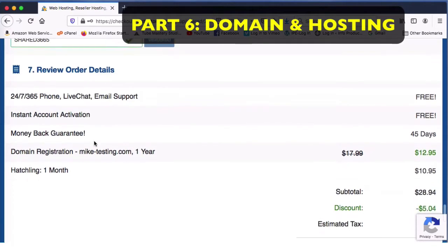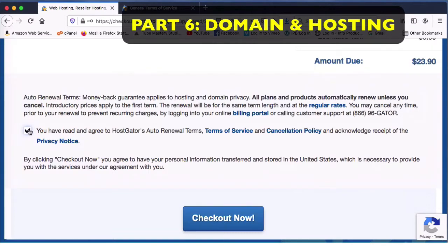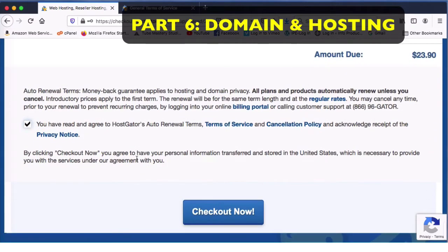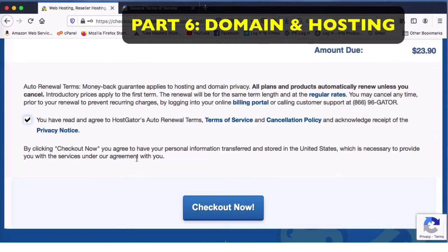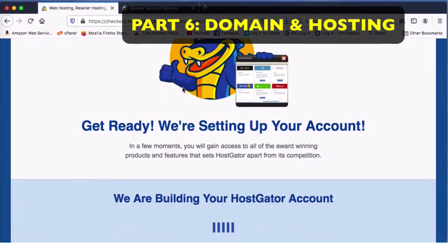The domain name was $12.95 and the web hosting was $10.95, so today this is going to cost me $23.90 to get set up. You'll need to read the terms of service and the cancellation policy, then click 'Checkout Now.' When you do that it says, 'Get ready, we're setting up your account' — we're building your HostGator account right there.